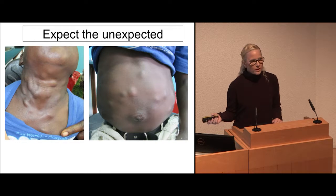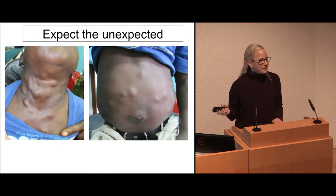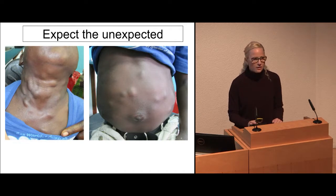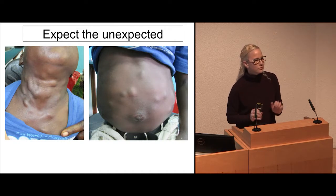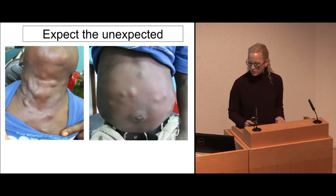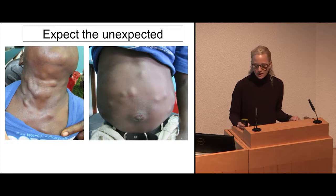There's teledermatology where you see psoriasis and you're like, psoriasis, move on. But sometimes I'll get a consult, log in, and think I need to really think about this. This was a child. I got this consult just about a month ago.